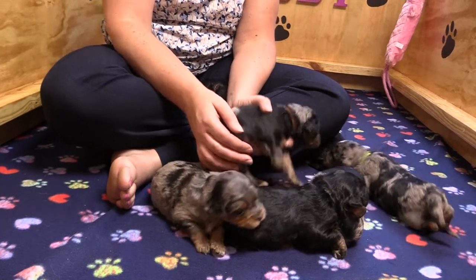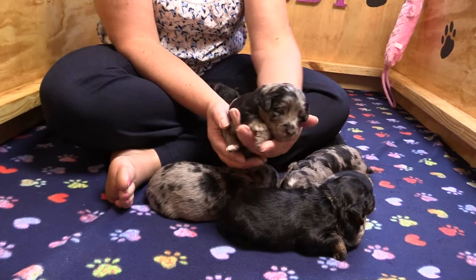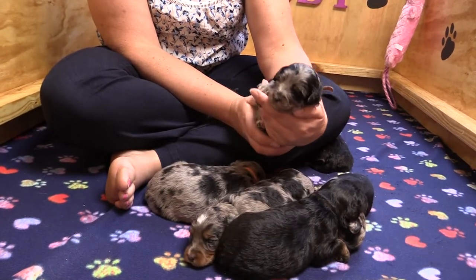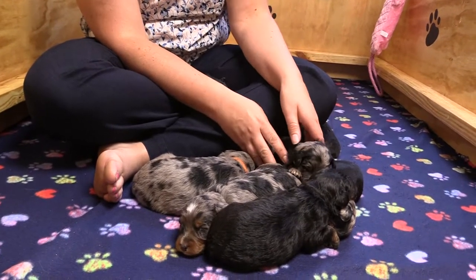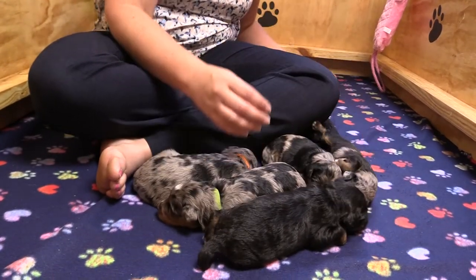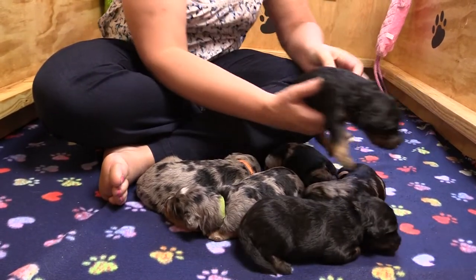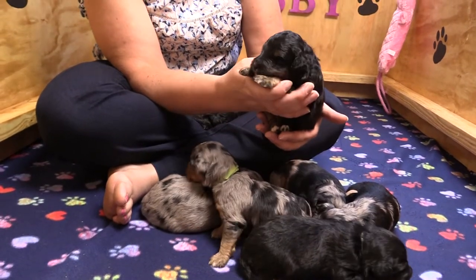Next we have Dash. He's got a brown collar on. He is going to Brandy and Matt in Georgia. And next we have Zeke. He is going to Fritzie and Brian in Oregon. This copper is really starting to come out.